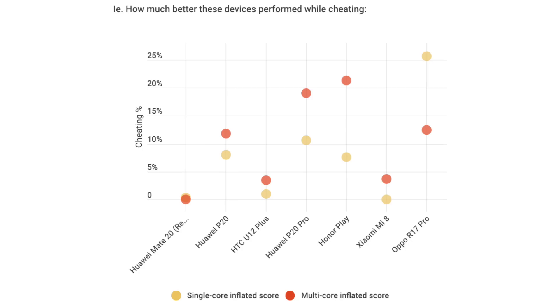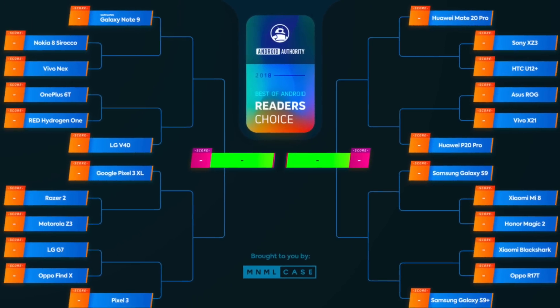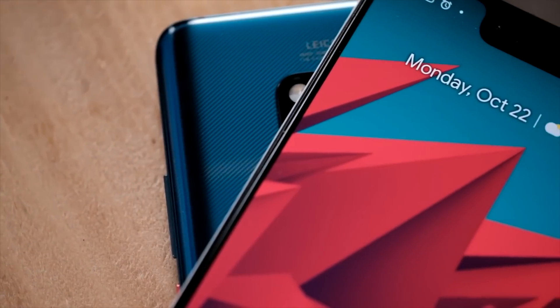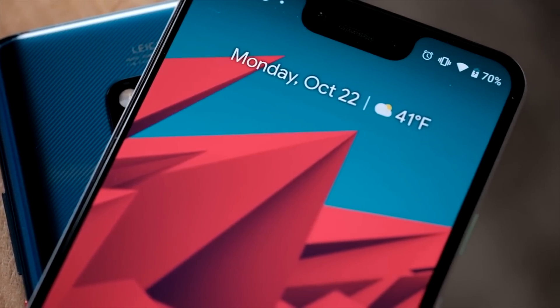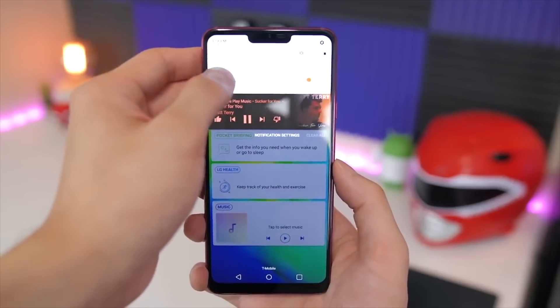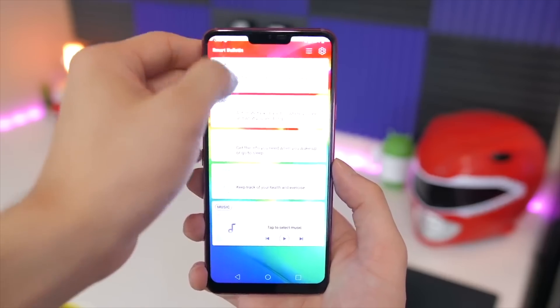This graph here demonstrates how much better these devices performed while cheating. But to be fair, we should know that not everyone cheats. During the best of Android 2018, we tested 30 of the most powerful and modern Android devices. Six devices cheated, but that still leaves 24 devices that fought fair and square. Besides our reference device, the Mate 20 and the Mate 20 Pro, the list includes the Samsung Galaxy Note 9, Sony Xperia XZ2, the Vivo X21, the LG G7 ThinQ, the Google Pixel 3 XL, the OnePlus 6T, and the Xiaomi Mi A2, to name a few.